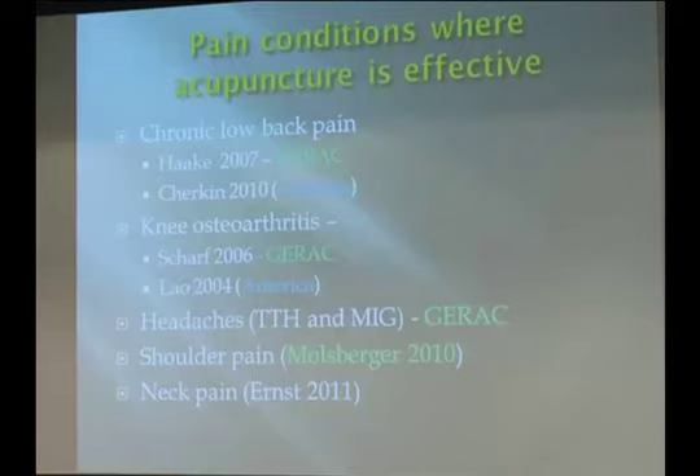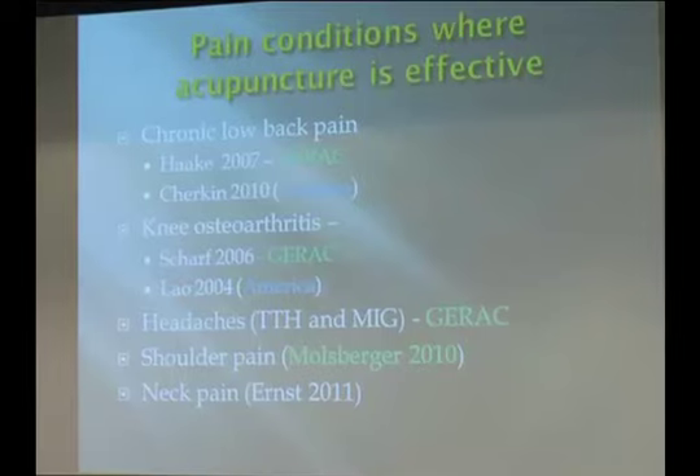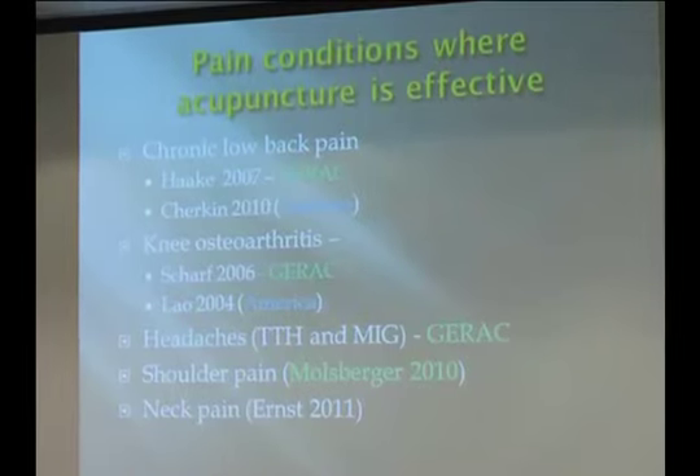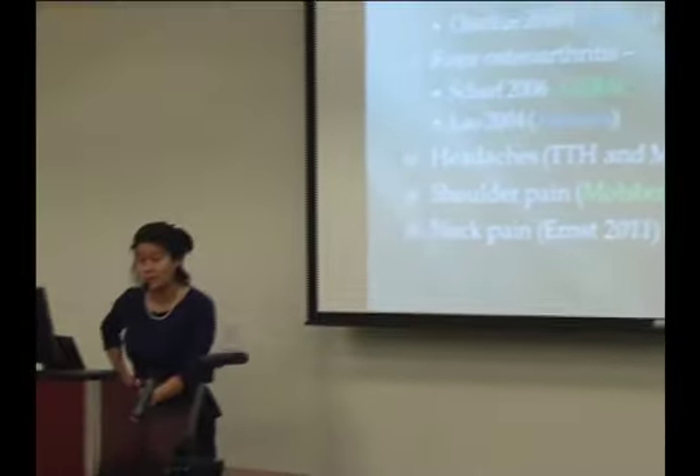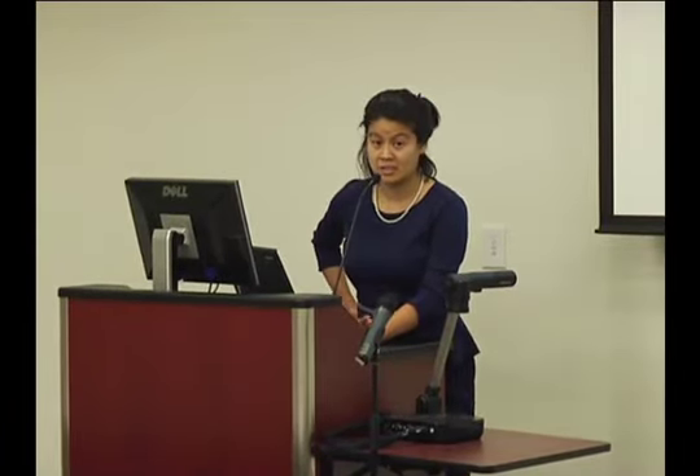These include low back pain, arthritis, headaches, and neck pain. A lot of our studies are not just within the U.S., but also within Germany. The attitude toward alternative medicine in Western Europe is much more serious and much more tolerant than here, making them forerunners in using herbs, acupuncture, and alternative therapies in treating common medical conditions.